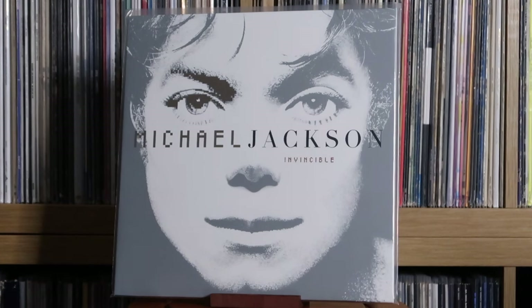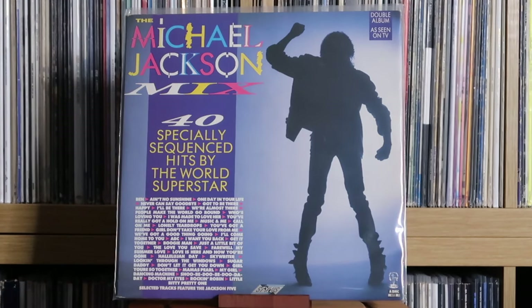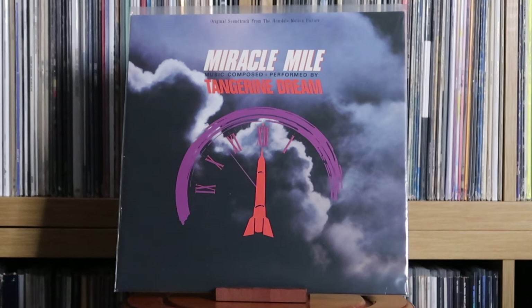Michael Jackson: Invincible; Escape; The Michael Jackson Mix — a really cool running mega mix of Michael Jackson hits, mainly from the Motown era stuff as that's all they could get the licence for. Mike and the Mechanics: Living Years. Tangerine Dream: Miracle Mile — the original soundtrack.